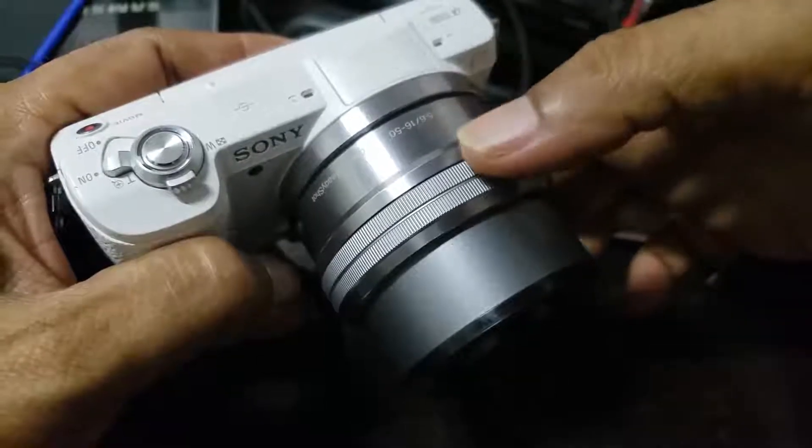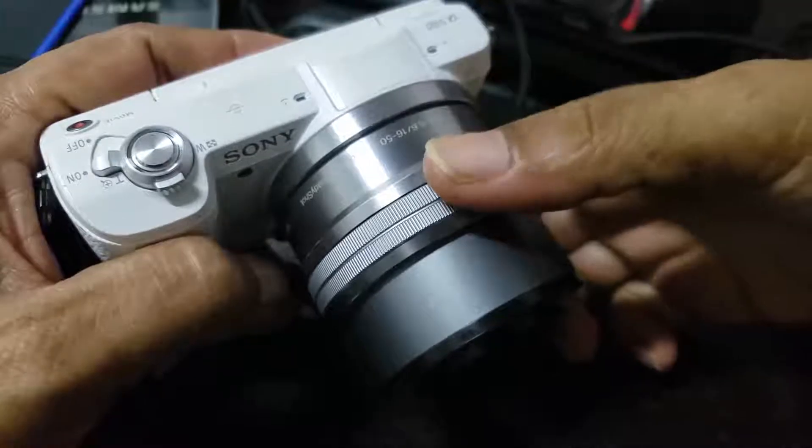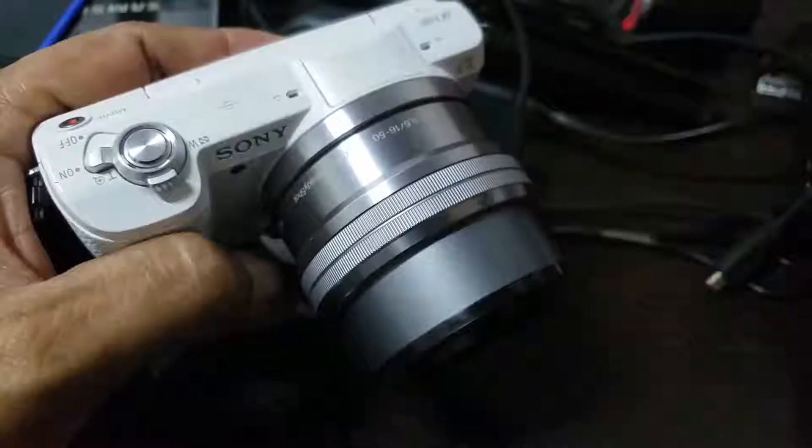Even if your friend is walking around the corner and hasn't come into the picture yet, if you're using autofocus you may be focused on distant hills rather than 5–10 feet away where the corner is. So when your friend comes around the corner, he will look blurred for a while, and then the camera will autofocus on him. But if you had manual focus set to the distance of the corner, then when he comes around the corner he will be very clear. That is the advantage of knowing how to do manual focus.